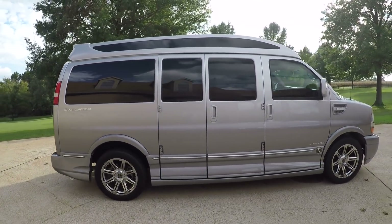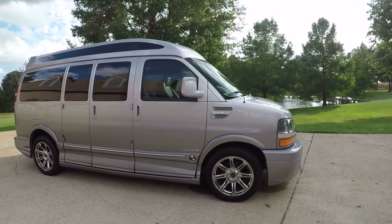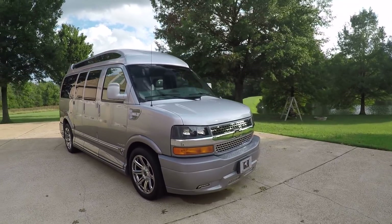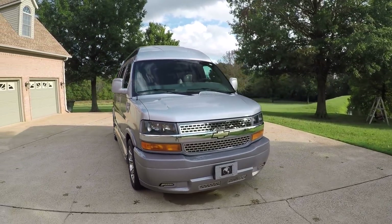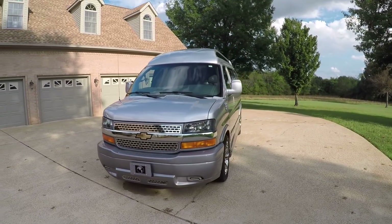It's got some nice 20-inch chrome wheels, a ground effect package, and the SC Limited package. Automatic headlights and a nice chrome grille. Beautiful van.